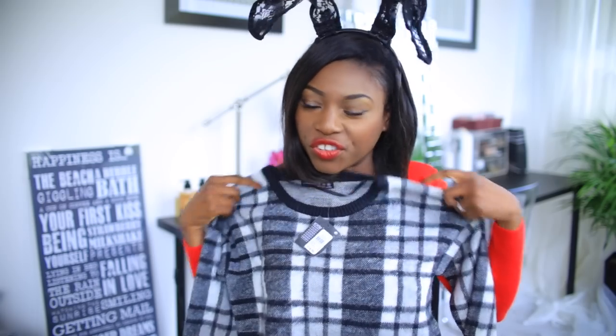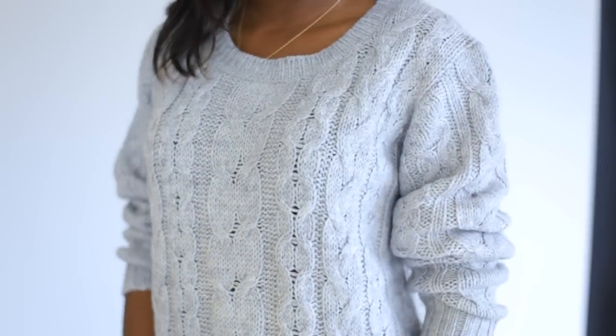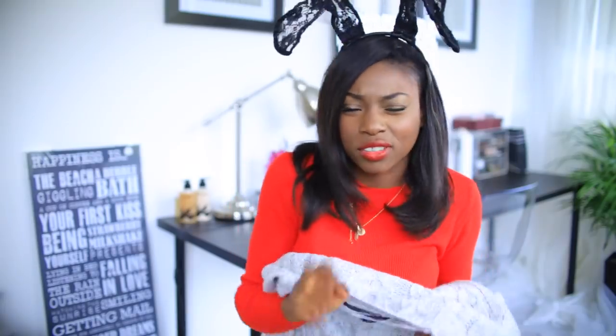I'm absolutely in love — I'm just thinking winter by the fire with hot chocolate. Another one is a cable knit jumper. I love a cable knit jumper and they had a size 18 — I thought it looked so much cuter oversized, like with leggings or something. A really nice oversized cable knit jumper.